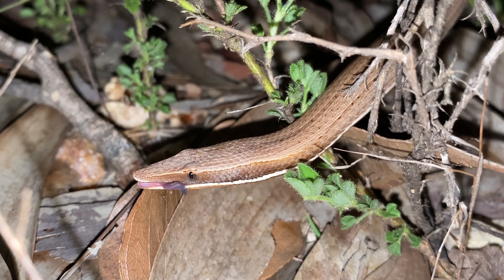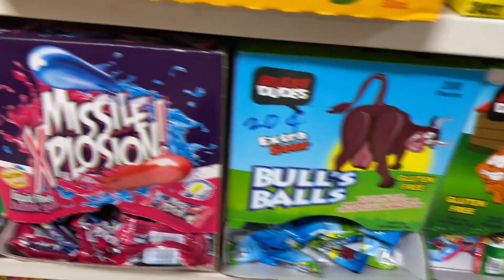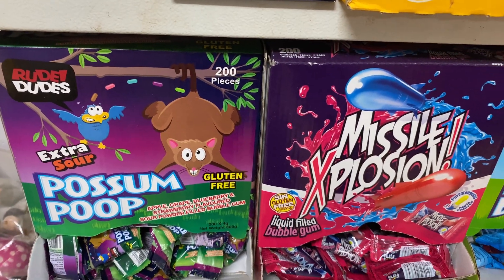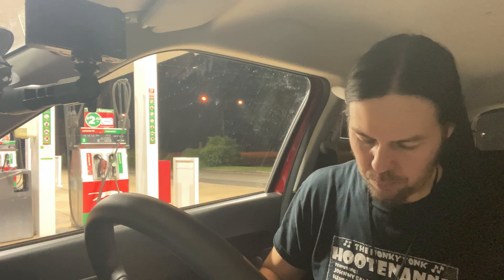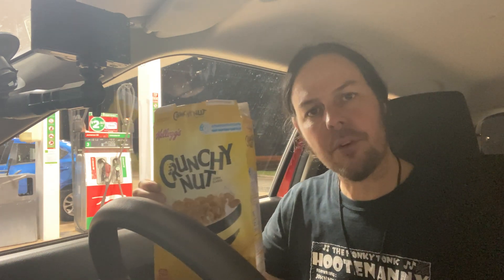In traveling the world, it's always important that you try the local foods and eat what the locals eat. And that's why we're going to do Uncle Toby's Creamy Honey Oats, and Kellogg's Just Right, and Kellogg's Crunchy Nut.